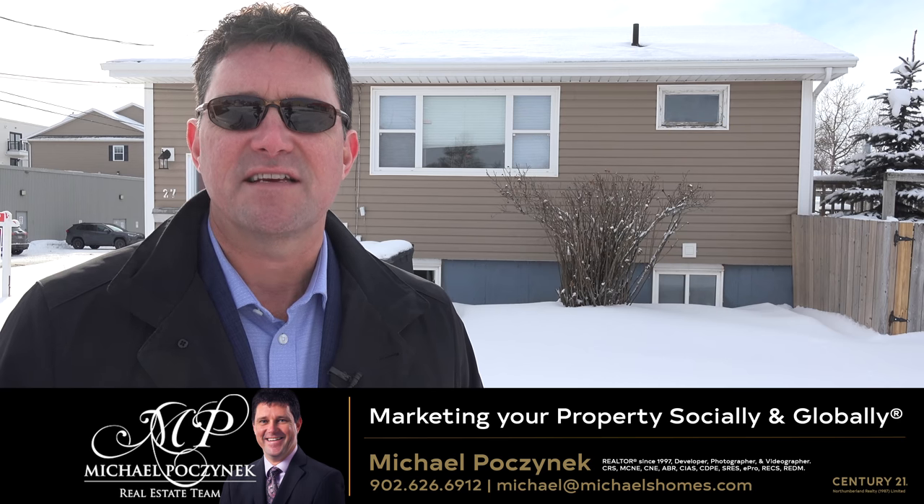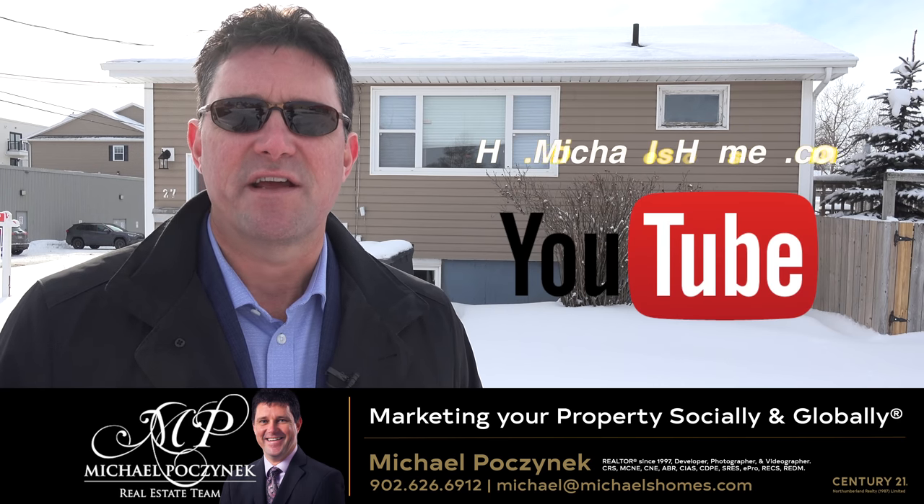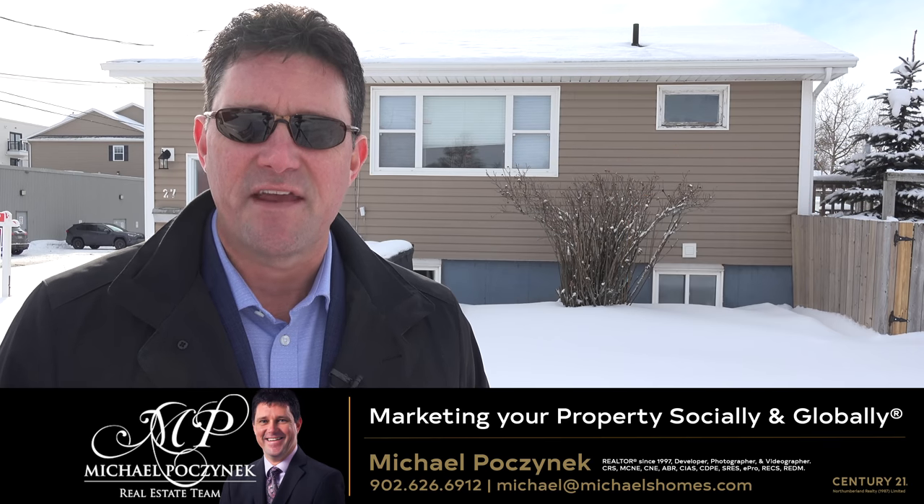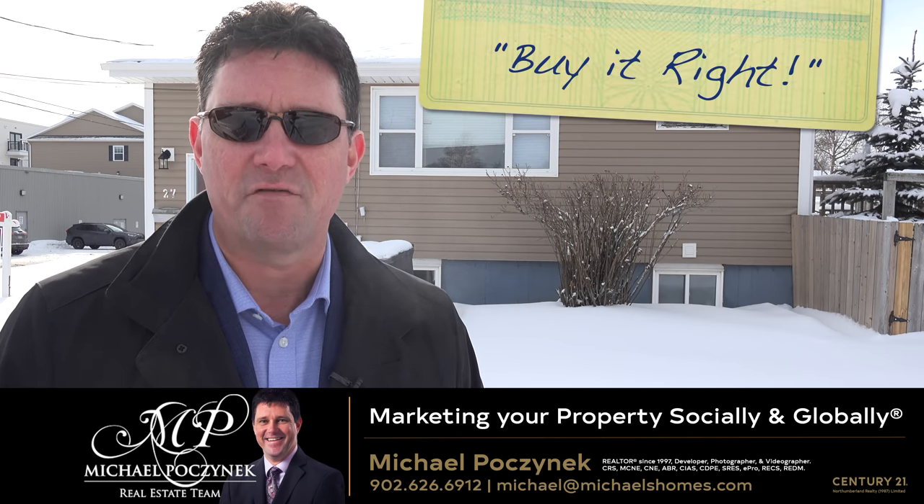And for more videos like this, be sure to subscribe to my YouTube channel at hd.michaelshomes.com. Thank you, have a great day and remember to buy it right.